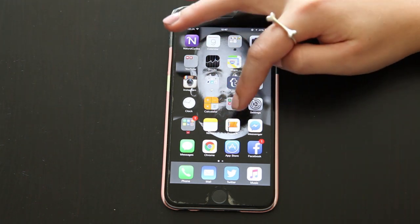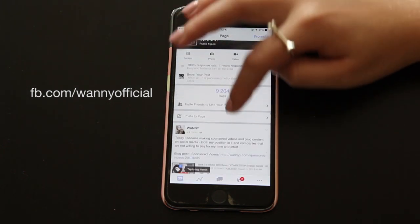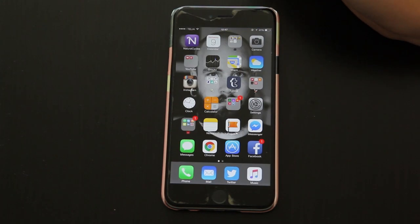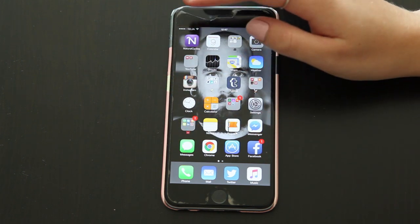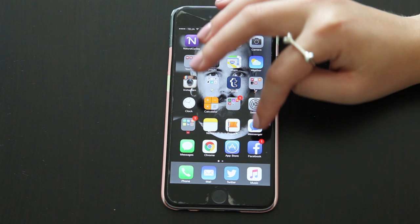I have my notes and pages, where I keep track of everything that goes on on my Facebook page. And that's very useful as well, because I just love keeping up to date with what you guys are doing. I have Messenger, Messages, Chrome, App Store, and Facebook.